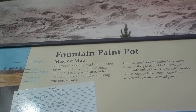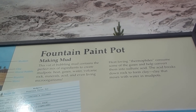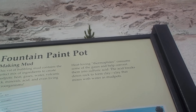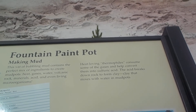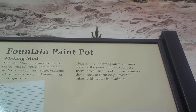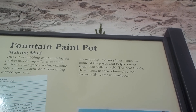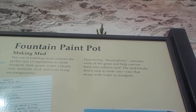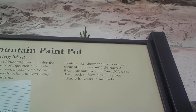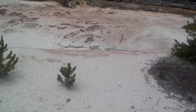Knowledge gained from Earth-bound studies aids scientists who search for life and evidence of its past existence in the extreme environments found elsewhere in our solar system. Year to year, the huge mud spot — called Mammoth Paint Pots until 1907 — has changed with the seasons. Fountain Paint Pots thins to liquid mud in spring, then thickens to bursting bubbles of mud in late summer.